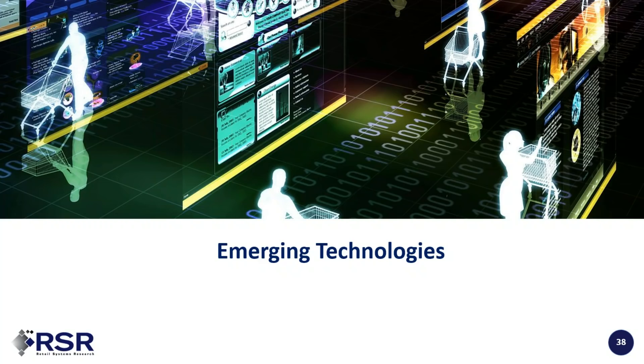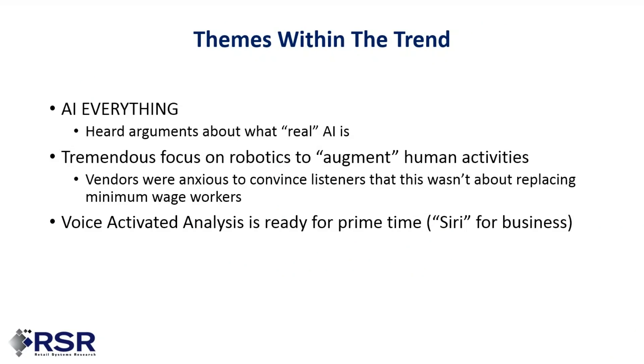In the emerging technologies field, we were prepared for AI and robots, but not for AI everything — to the point where Brian and I heard different arguments on the show floor about what real artificial intelligence is. We very much believe in the capability of AI, but what we don't get behind is using it to sell the technology itself. Retailers would be a lot less interested in how something works and a lot more interested in the actual business case it helps solve. If you focus on what it's doing rather than the how, that's going to be much more interesting to your target audience.